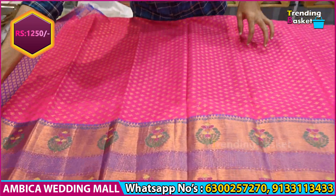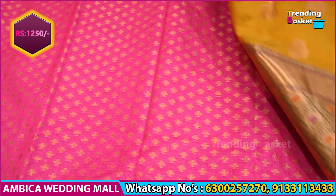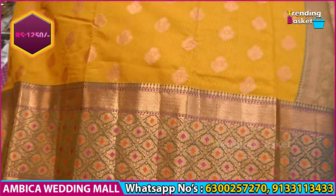With brocade pallu and brocade blouse, exclusive color combinations are available from both sides for 1,250 rupees.